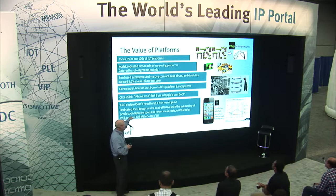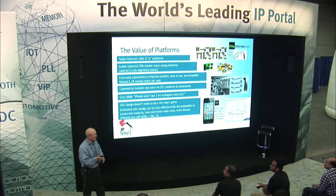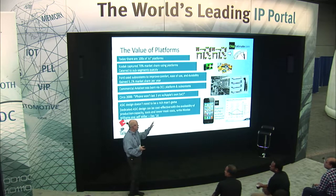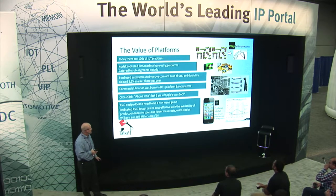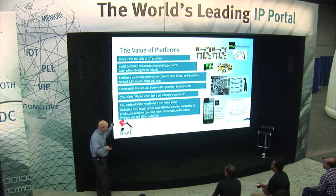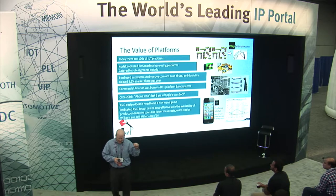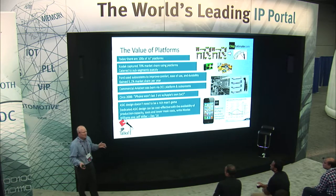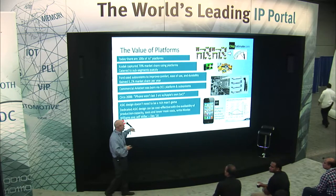Back in 2008, everybody said Apple can't do it with their own silicon and will quickly fall behind in technology. Of course, they proved everybody wrong — they captured market share and were very successful developing their own SOCs. And ASIC design doesn't necessarily have to be a rich man's game. There are plenty of articles out there, specifically in IoT, showing you can develop these ASICs relatively inexpensively.